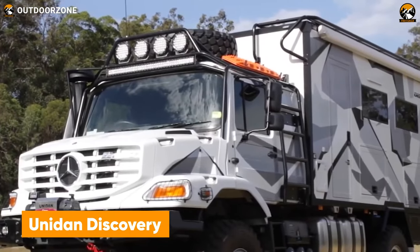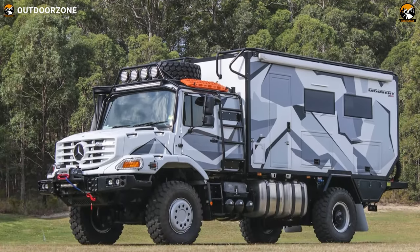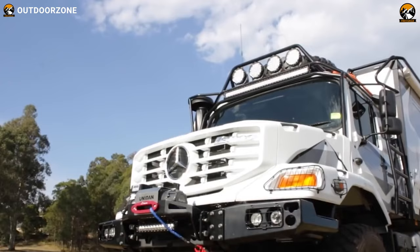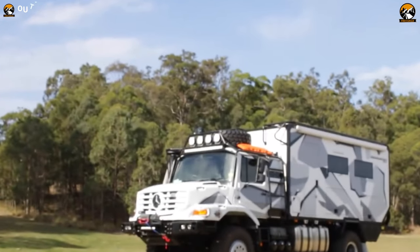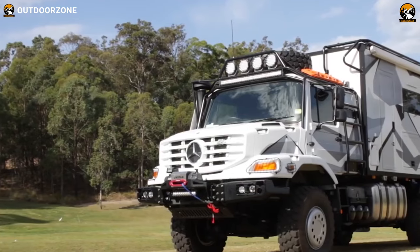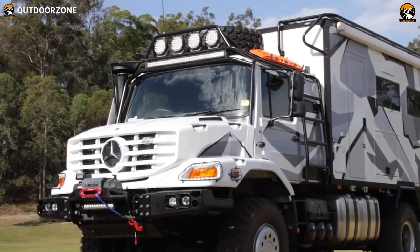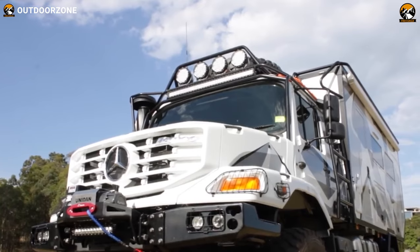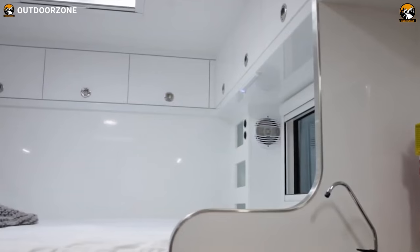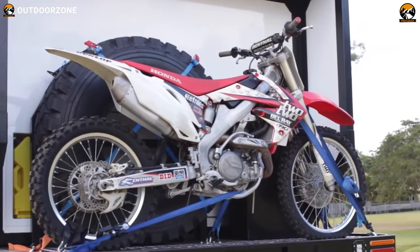Next up, we have the significant one from Unidan called the Discovery. Entirely custom-built on a Mercedes-Benz Zetros, this expedition vehicle is capable enough to reach the most remote places. Custom Unidan bodywork provides proper protection against all trail challenges, while the addition of the brightest aftermarket lights will keep your way illuminated. 59mm composite panels ensure just the perfect amount of insulation for adverse climates. With all the modern interior and clever storage utilization, this adventure truck takes the journey one step further.